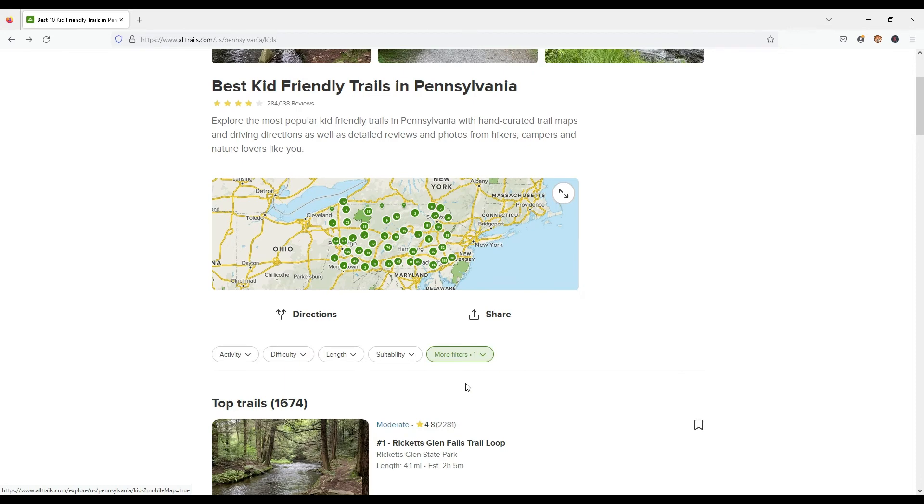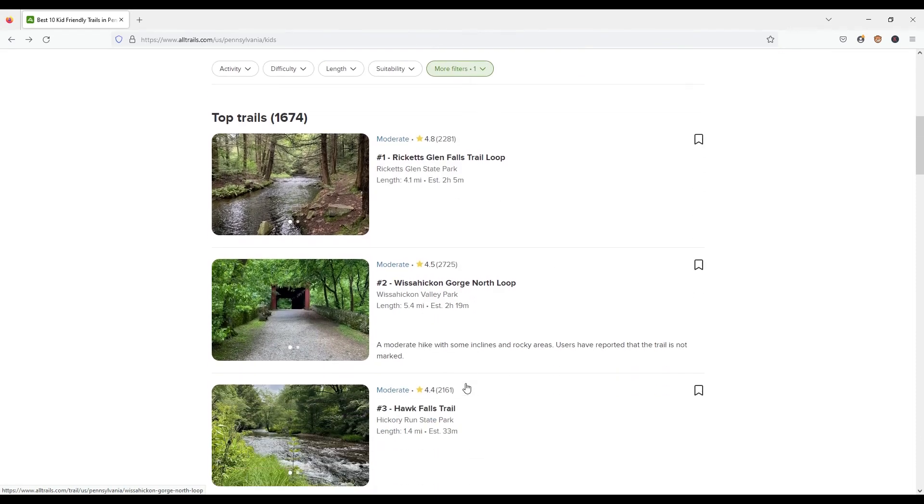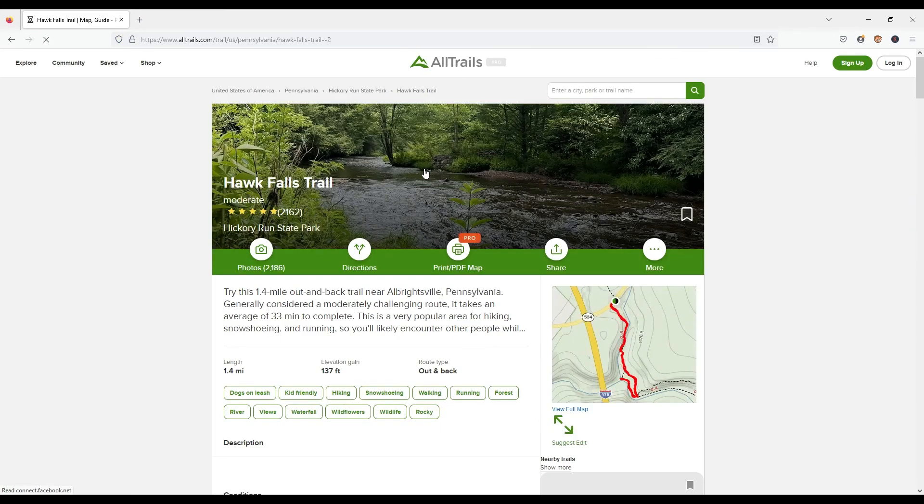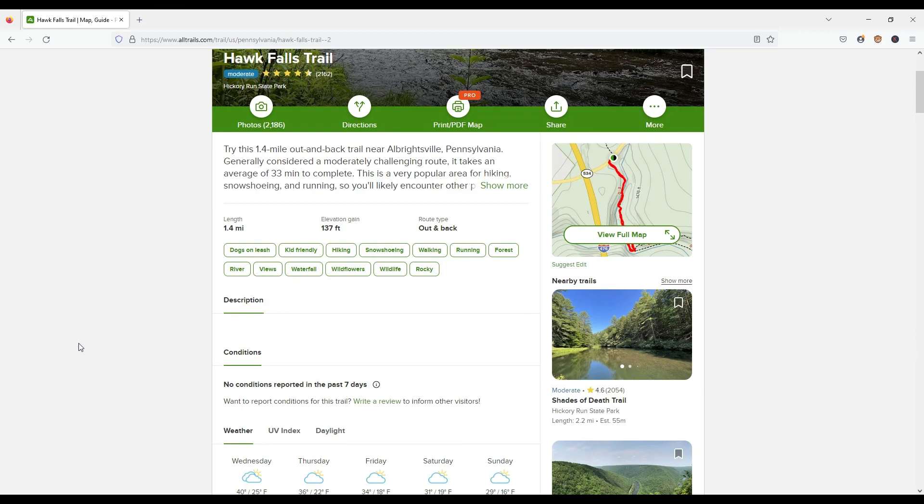We hope these websites have given you the tools you need to find the best trails to hike with your family. Get out there and hit the trail! Before you go, be sure to hit the subscribe button so you'll never miss one of our new videos.